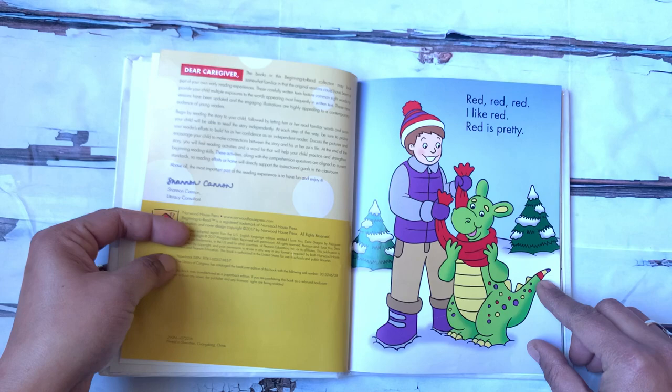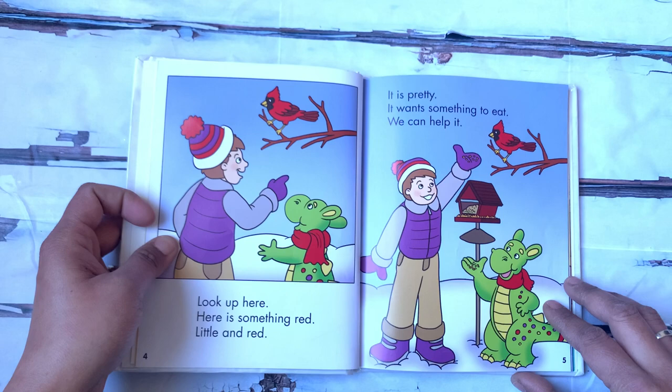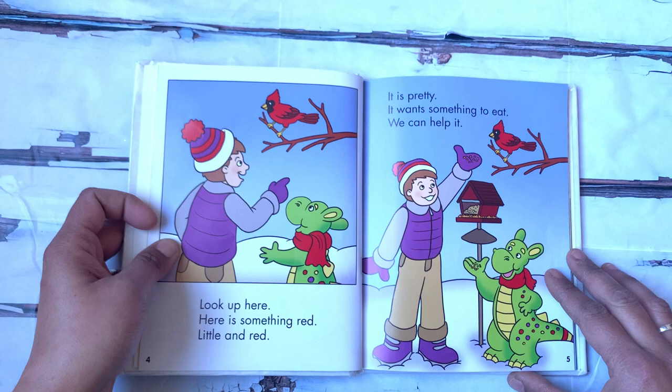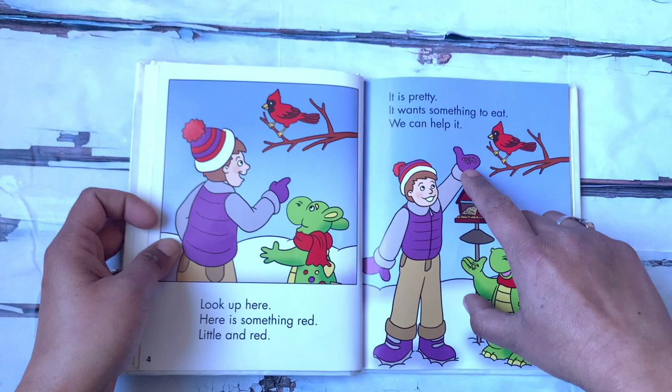Look up here. Here is something red — little and red. Can you find what that is? Yeah, that's the red bird. It is pretty. It wants something to eat. We can help it. So the boy gives the bird some seeds to eat. That is so nice.